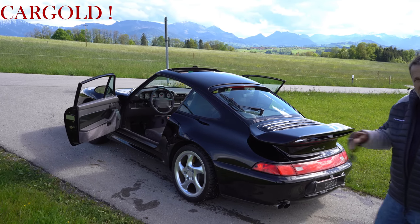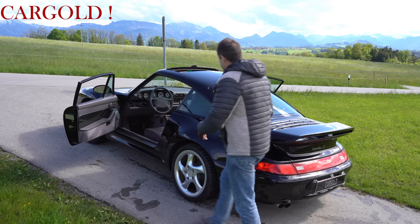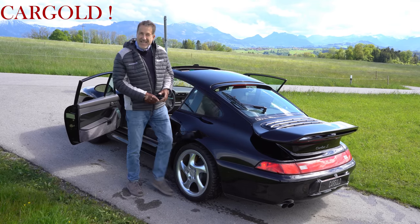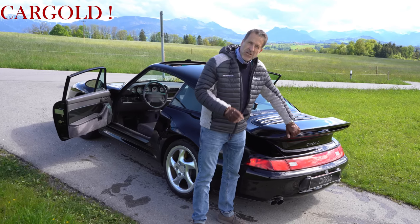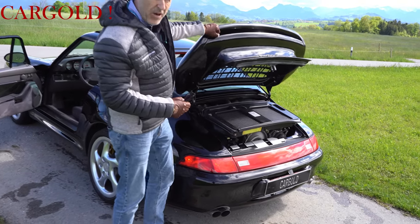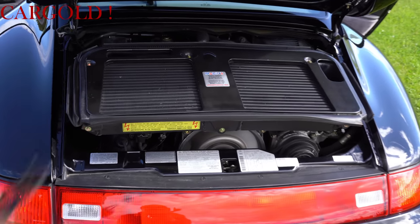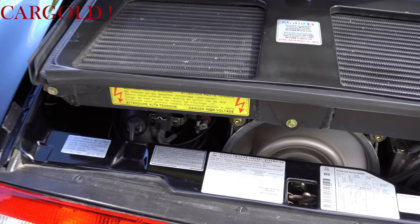Ich mache euch jetzt mal kurz hinten den Motor auf. Da könnt ihr mal sehen, wie 450 PS live aussehen. Wir haben ihn sogar schön laufen lassen — hat einen super schönen Sound der Wagen. Guckt mal hier — tiptop gepflegt. War zum Schluss bei Kremer mit einer riesigen Rechnung alles gemacht worden.